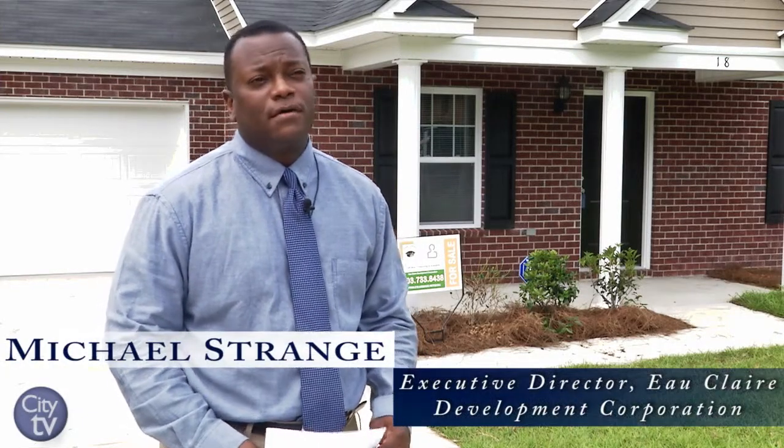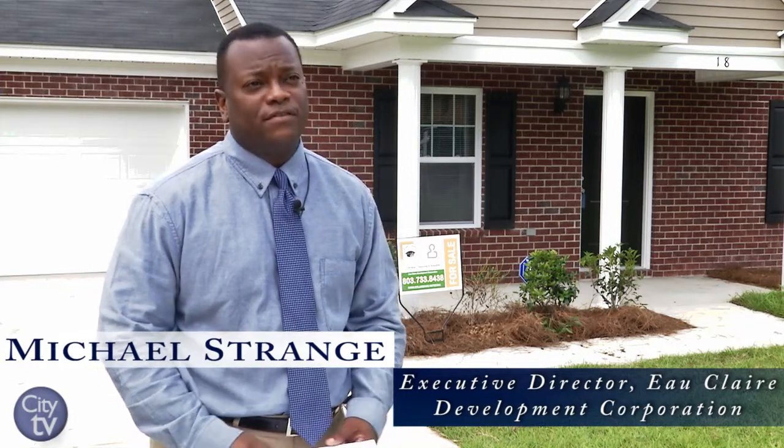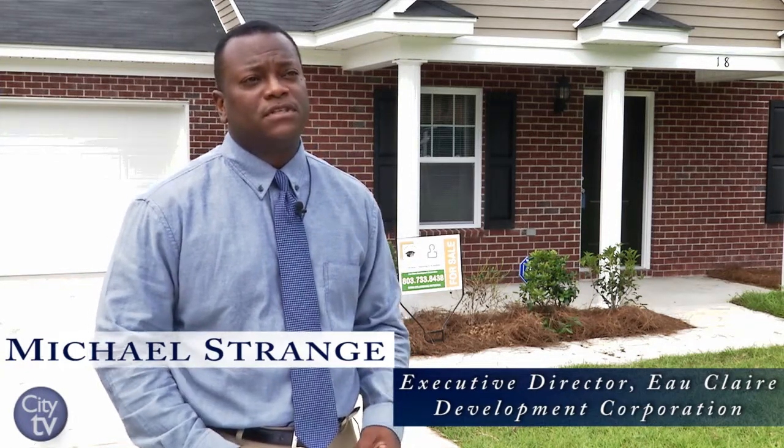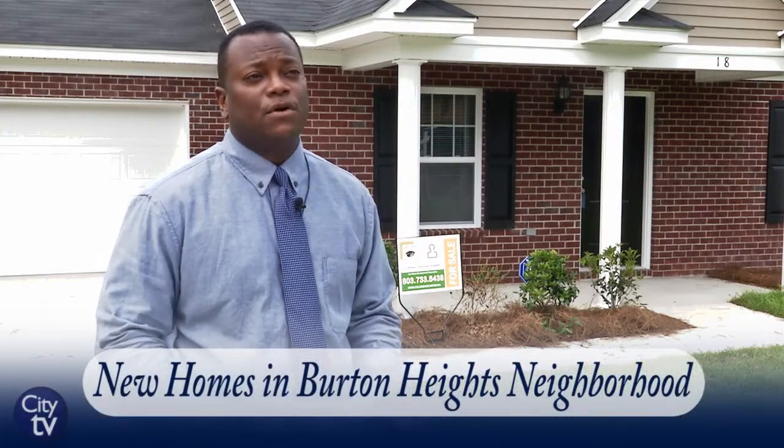Burton Heights was a former elementary school that was purchased by Eau Claire Development Corporation for the purpose of developing residential homes in the area. It has been designed for 26 residential homes.